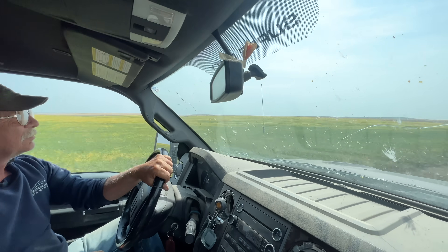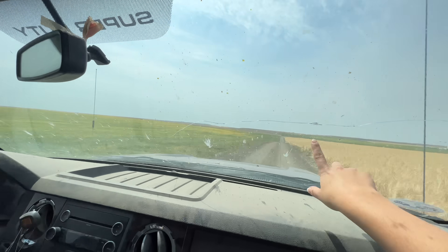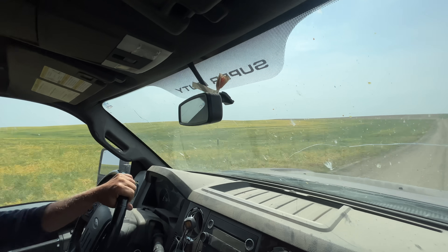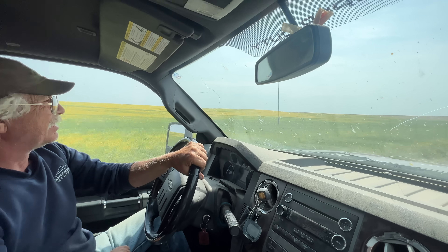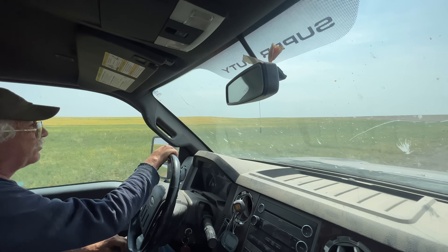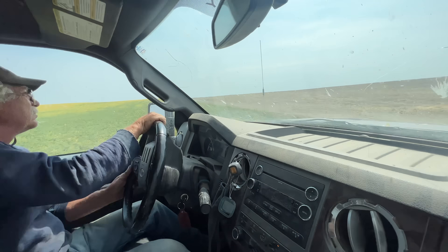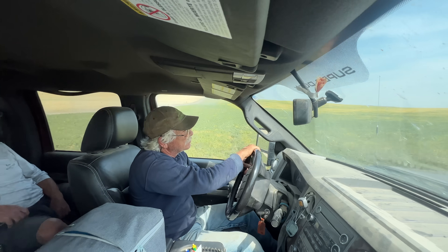If you look at the old homestead map Grandpa has, it has just tons and tons of families, and you can only pick out a few who are still left — out of hundreds. What's this crop next to us? I think it's chickpeas. Trevor was asking about it last time. They're chickpeas but they didn't grow very tall. I really want to try a flex header out, but our custom combine crew isn't providing that this year.